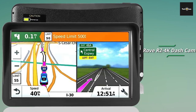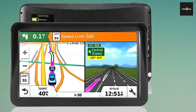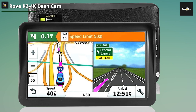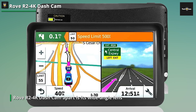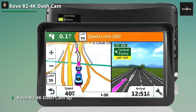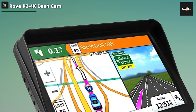Having a dashcam in your car is becoming increasingly important for safety and security, and the ROVE R2 4K dashcam is a top contender in the market. One of its standout features is its wide-angle lens, which offers a broad field of view, capturing a greater area of the road ahead. It provides excellent coverage, allowing you to capture important details such as license plates, street signs, and other vehicles.